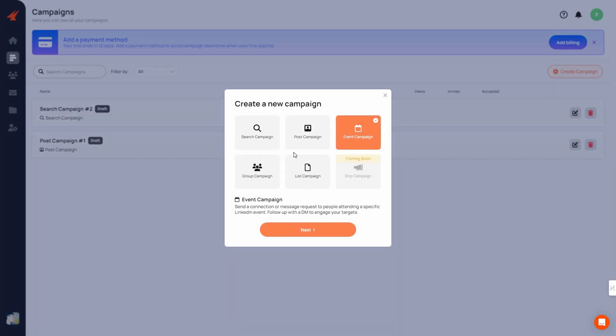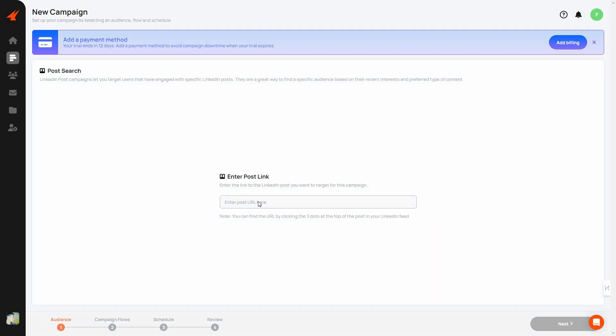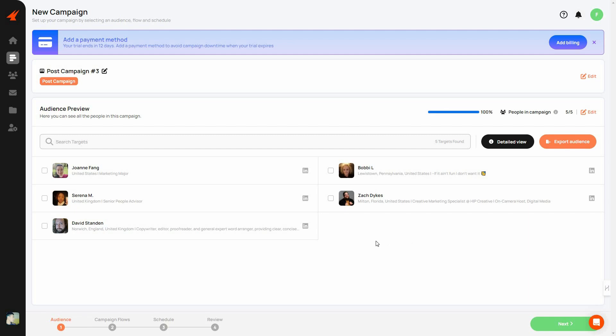Other than the Search Campaign, there's also a Post Campaign. You can reach out to people who have interacted with a specific post. Click Next, choose whether to send a connection request, enable InMail optimization, and set how many people to target, then click Create Campaign. Provide the post link and the post will appear with analytics on the right — likes, comments, and reposts. For example, I want to reach only the 19 people who reposted. Since I set the target to 5, only 5 people appear in the preview.